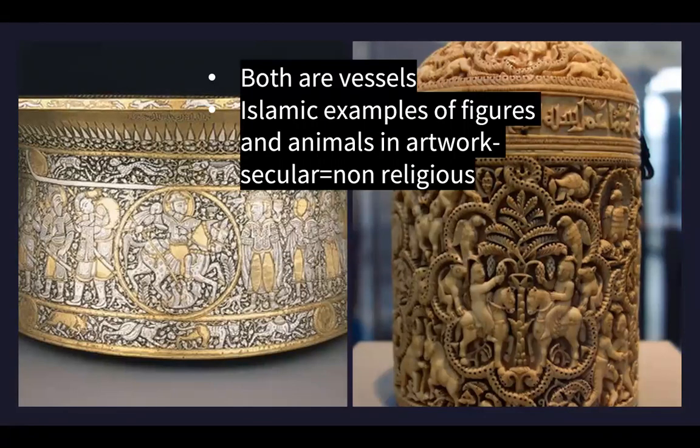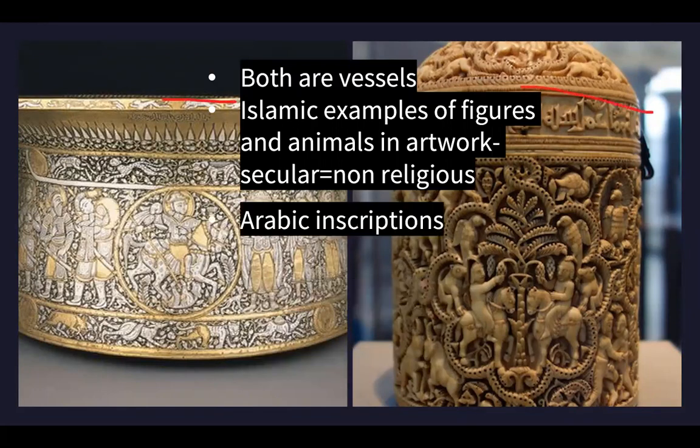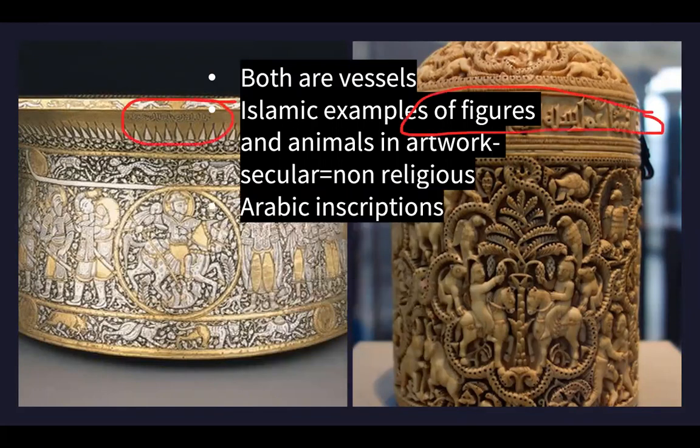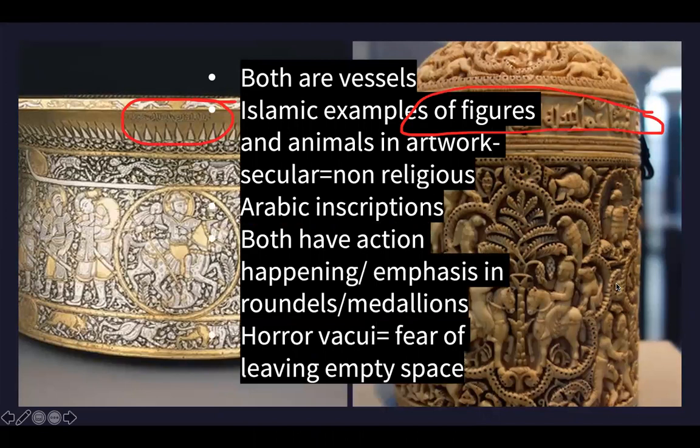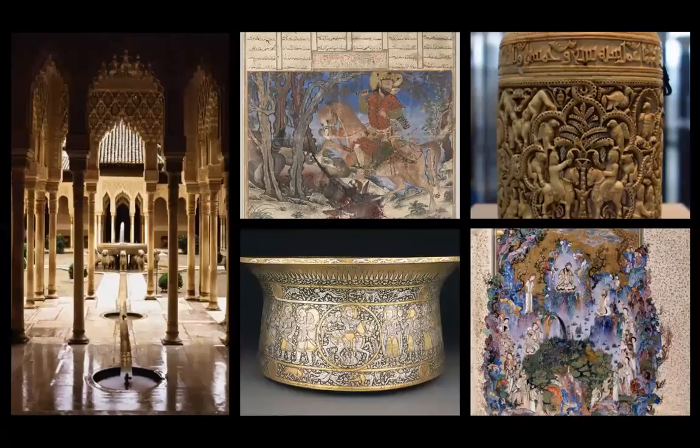Islamic examples with figures and animals in artwork indicate secular, non-religious content. They both have Arabic inscriptions and both emphasize action happening within roundels or medallions, with four of them around both sides. You can also talk about the concept of horror vacui - that fear of leaving empty space - which we also saw with the Ludovici battle sarcophagus.